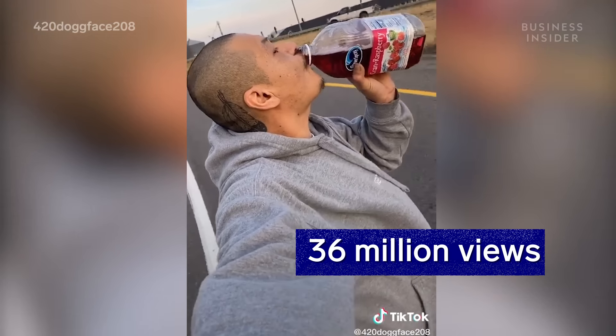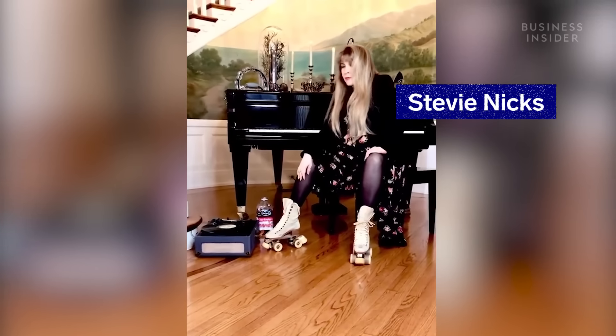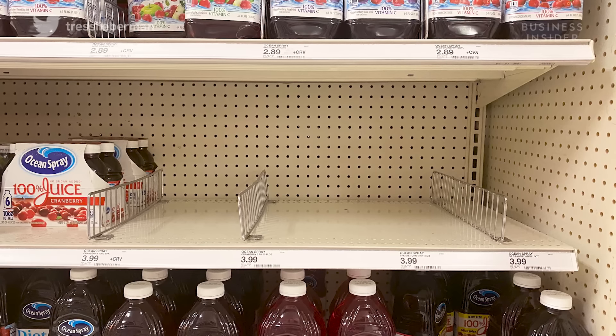Since it was posted on September 25th, the video's been viewed over 70 million times, and soon it was copied by celebrities and TikTokers across the globe. It was so popular that retailers struggled to keep Ocean Spray cran-raspberry juice on shelves.